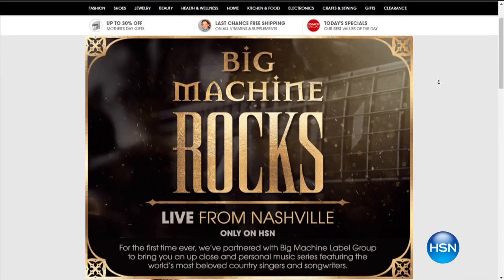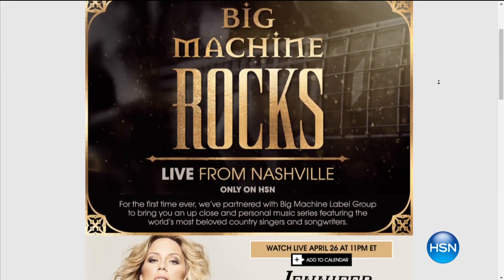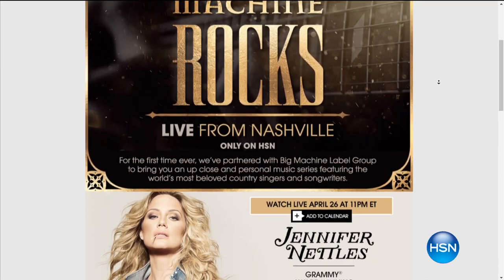I want to also say thank you to Adam, who invited me to take over for him tonight. He was actually doing the Martina McBride concert last night. By the way, we still have that CD available. If you want to grab it, go over to hsn.com. The new CD, Reckless, is available. Check it out, you're going to love it. Live from Nashville.